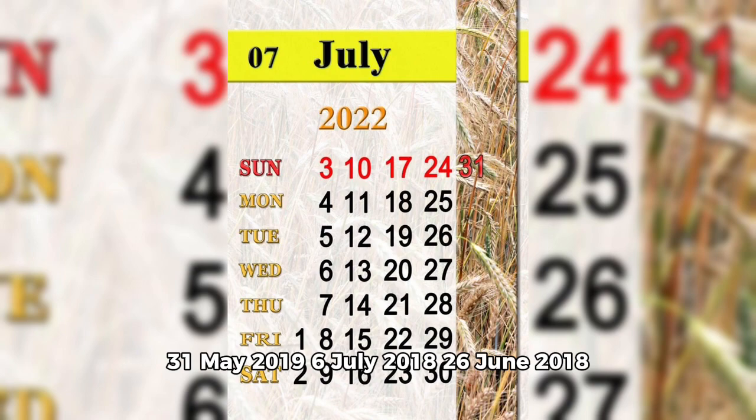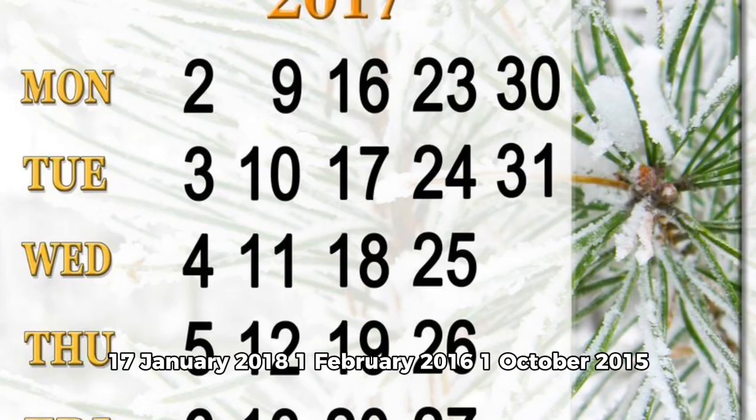The 26th of June 2018, the 17th of January 2018, the 1st of February 2016, and the 1st of October 2015.